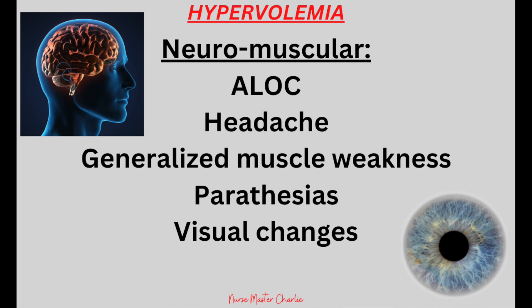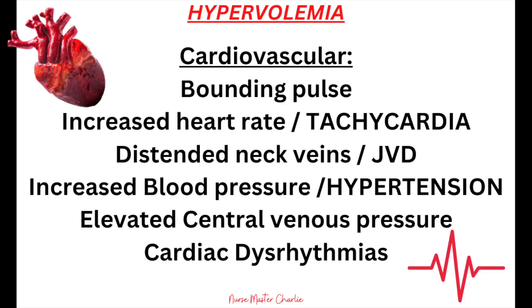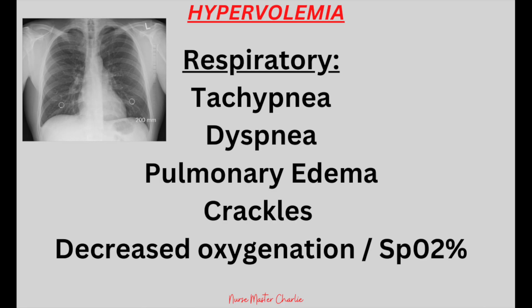The clinical presentations of hypervolemia include neuromuscular findings such as altered level of consciousness, headache, generalized muscle weakness, paresthesias, and visual changes. Cardiovascular findings include bounding pulses, increased heart rate or tachycardia, distended neck veins also known as JVD or jugular venous distension, increased blood pressure or hypertension, elevated central venous pressure or CVP, and cardiac dysrhythmias. Respiratory findings include tachypnea, dyspnea, pulmonary edema, crackles or ronchi lung sounds, and decreased oxygenation or SpO2.